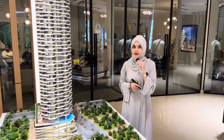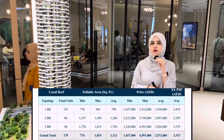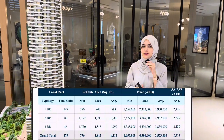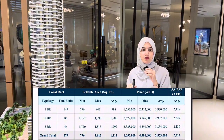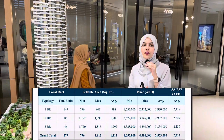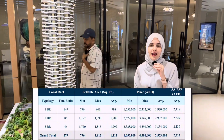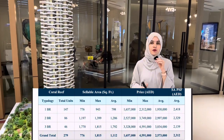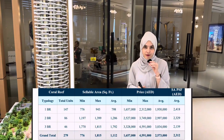In terms of sizes and prices: the one-bedroom sizes start from 800 square feet with prices starting from 1.65 million dirhams. The two-bedrooms are from 1,200 square feet with prices starting from 2.56 million dirhams. The three-bedrooms are from 1,800 square feet with prices from 3.32 million dirhams.